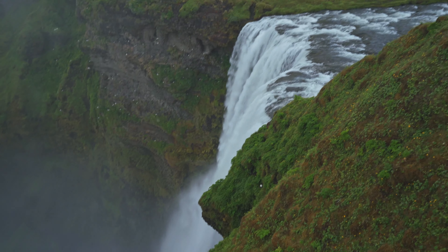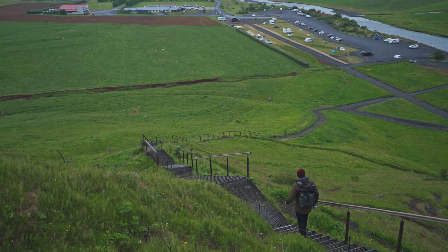Welcome to Skogafoss. Skogafoss is a waterfall in the south of Iceland and one of the two most famous waterfalls in the south.